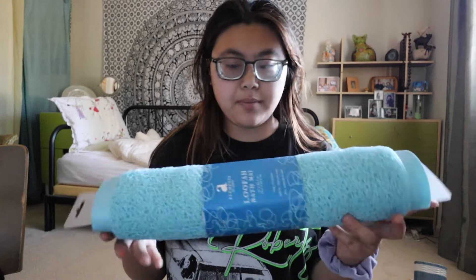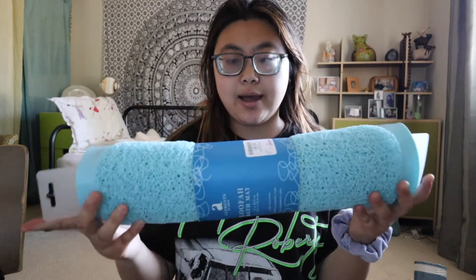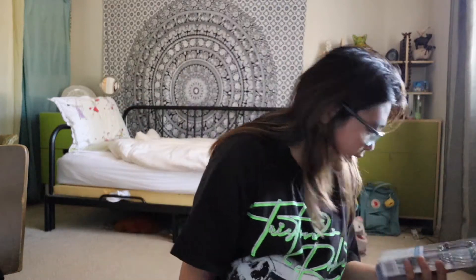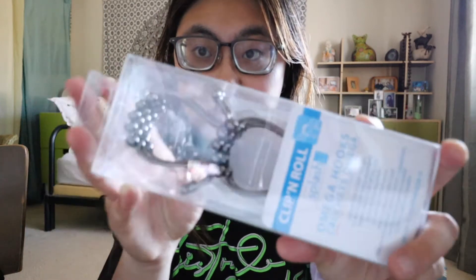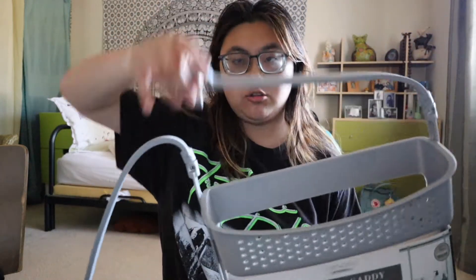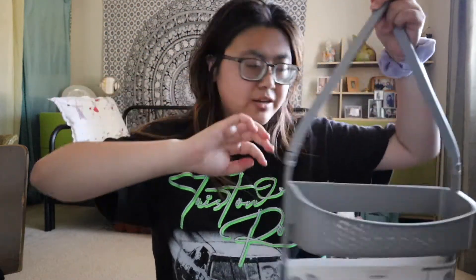First thing I got today was a bath rug for the bathroom in my apartment — it's super soft. Next I got muffin liners, which are really cute because I want to learn how to bake. I also got a clip-and-roll splash guard — my mom said I needed it. Then there's a shower caddy to put in the shower for me and my roommate — you just hang it and put your shampoo, conditioner, and shower stuff in it.